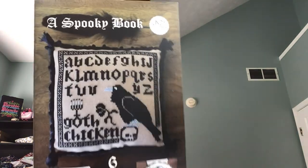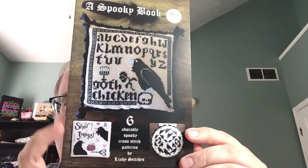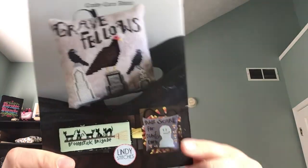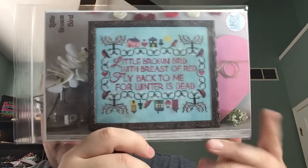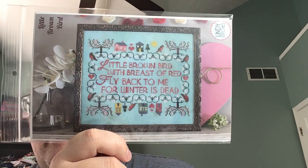I met Stephanie from Lindy Stitches — she was so nice. My friend Carrie does a lot of models for her, and she actually lives in Indiana. I got her spooky book — there are six designs, three and three. This is my favorite one and the goth chicken. I will stitch both of those at some point. And then she had the little brown bird — I think this was a market release. This is so fun.